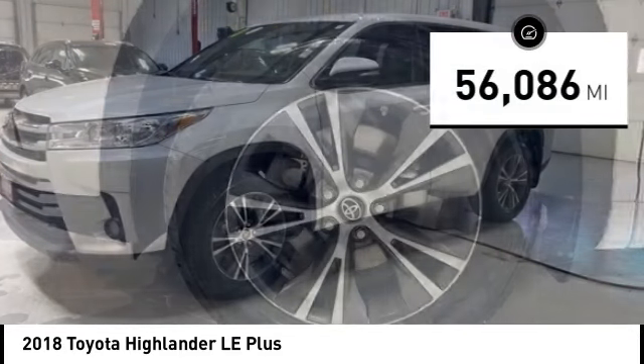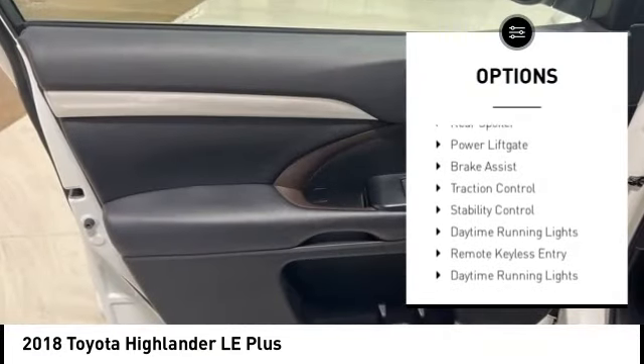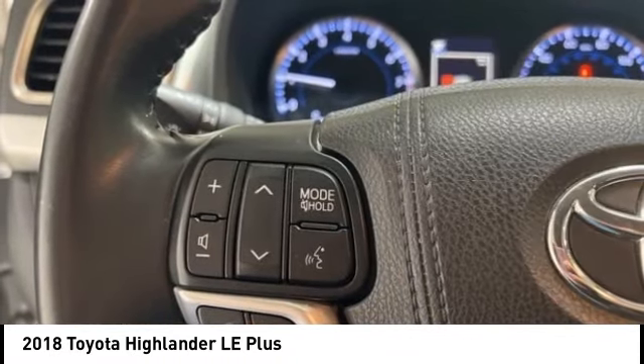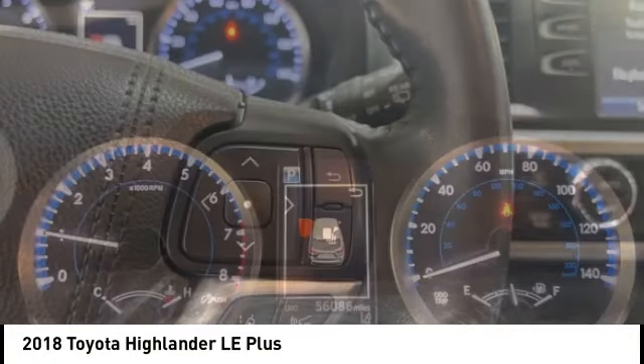Here are some of this vehicle's great options: tire pressure monitoring system, electronic stability control, alloy wheels, rear spoiler, power lift gate, brake assist, traction control, daytime running lights, and remote keyless entry.